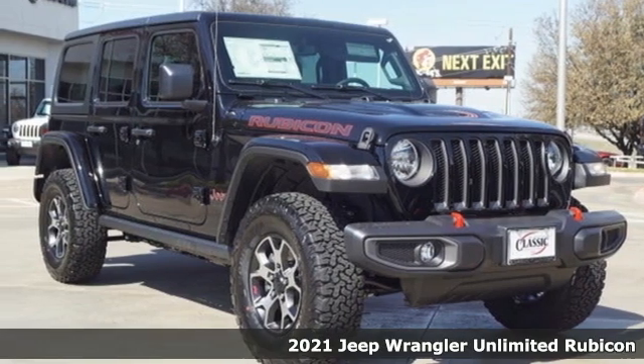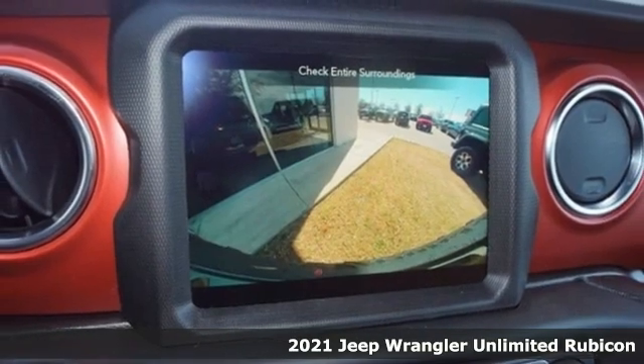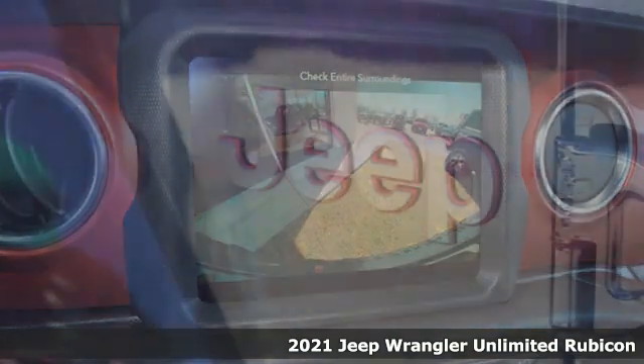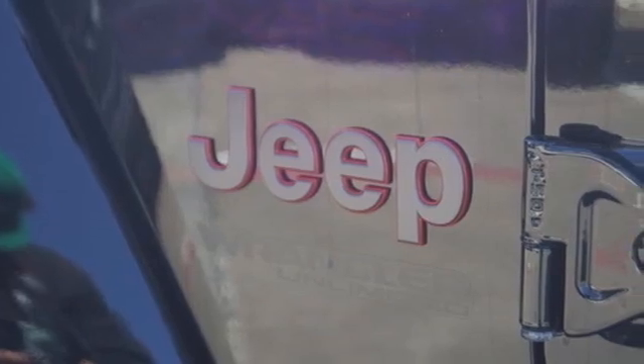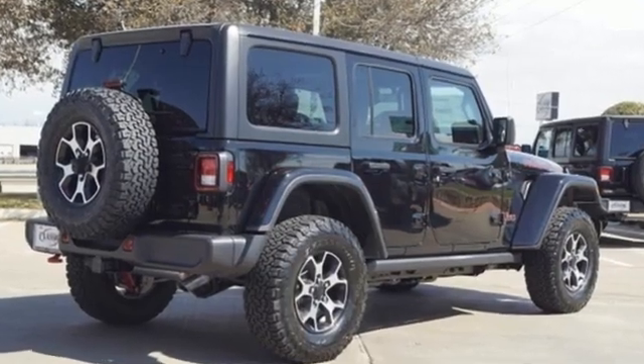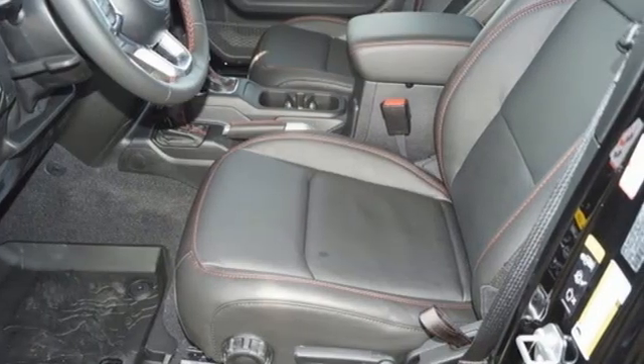It's a new 2021 Jeep Wrangler with legendary off-road capability — the world opens up to endless possibilities. It comes with the features you need and better yet want: intercooled turbo inline four-cylinder engine, front heated leather bucket seats, and streaming audio.